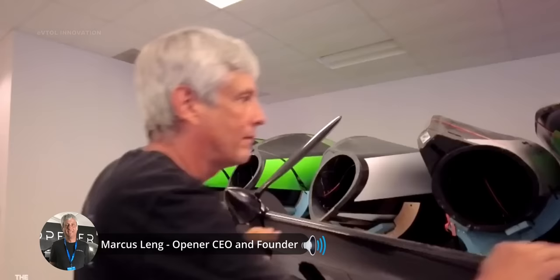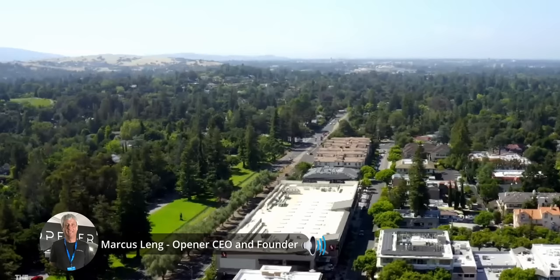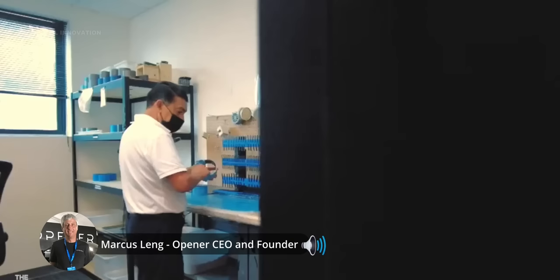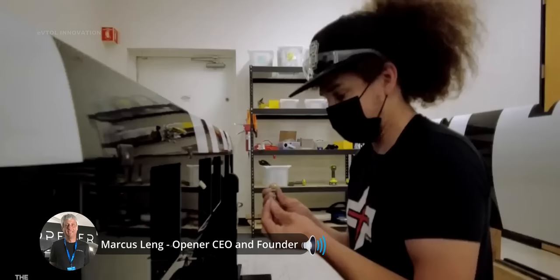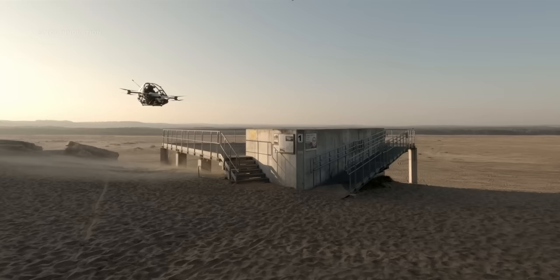Going forward, we're actually trying to target the general public — that's our target market. We want these vehicles to come in at a reasonable price, the price of an SUV. Initially, we're manufacturing these in the most expensive real estate and labor markets in North America — Palo Alto, California. But we're putting in place automation and streamlining, and in the years to come, we're planning on building quite a few of these vehicles annually at a reduced cost so we can serve the full market.